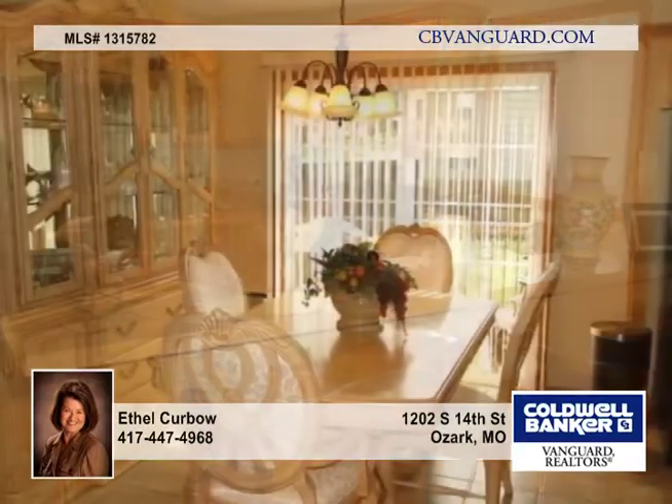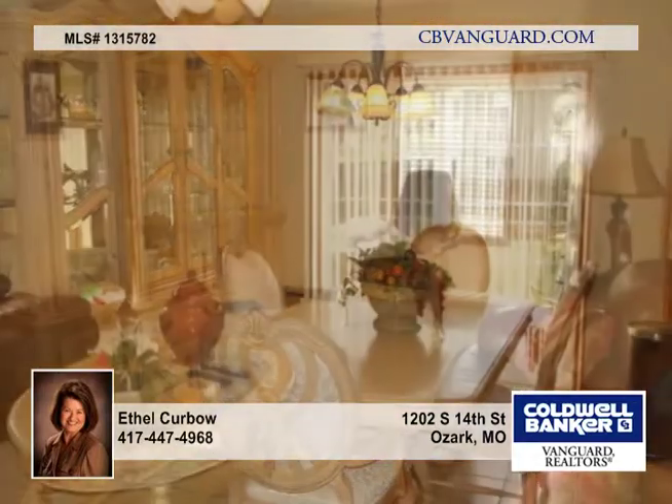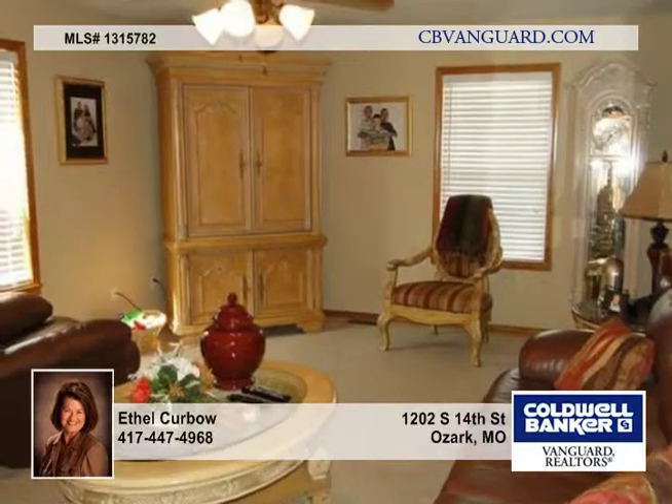The flooring is neutral with carpeting and ceramic tile. The walls have neutral paint, some textured, and they also feature window treatments that are custom.